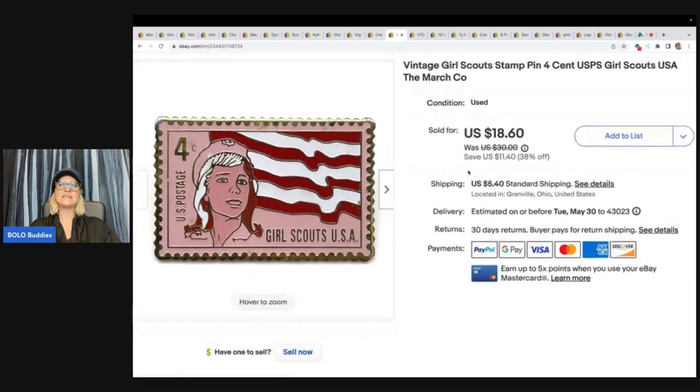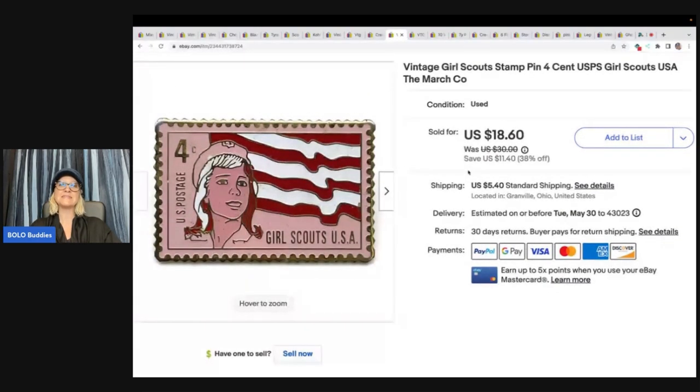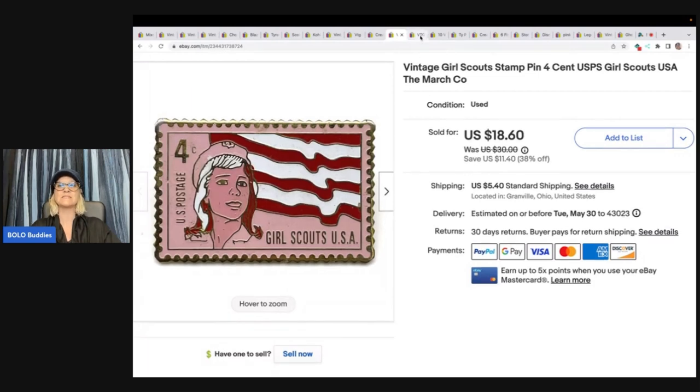The next item is this Vintage Girl Scout Stamp. This did take a long time to sell, but I paid 50 cents for it and sold it for $18.60 plus shipping — a really nice little profit.